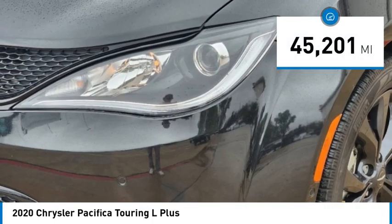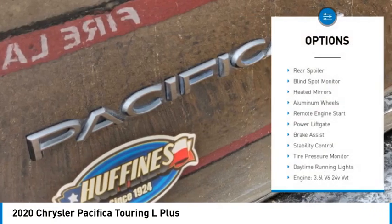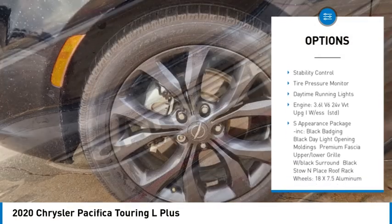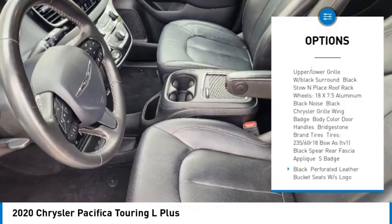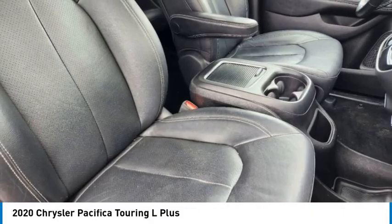This vehicle has less than 50,000 miles. Here are some of this vehicle's great options: rear spoiler, blind spot monitor, heated mirrors, aluminum wheels, remote engine start, power lift gate, brake assist, stability control, tire pressure monitor, daytime running lights.